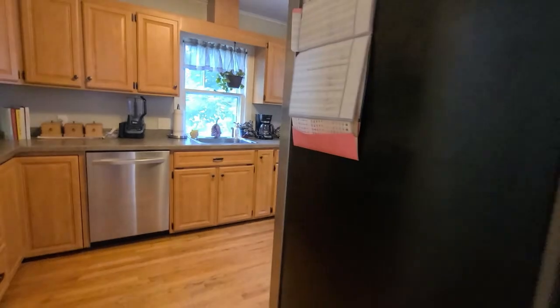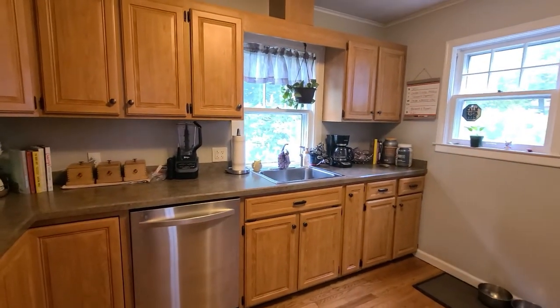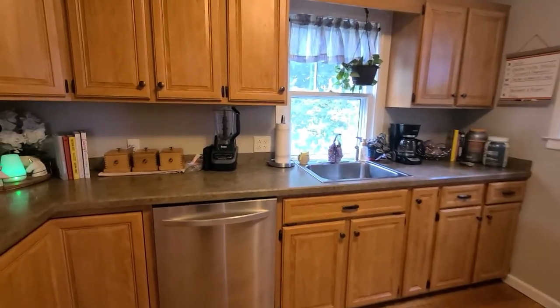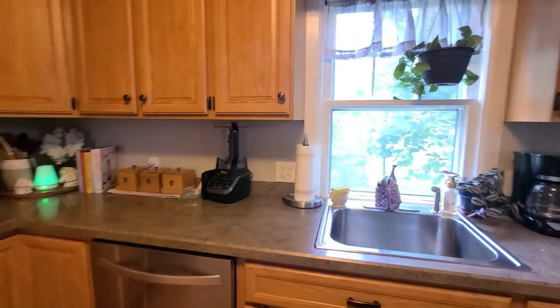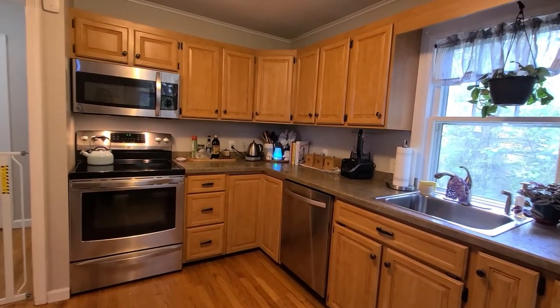Next we enter the kitchen. This is also quite spacious. The cabinets are in great shape — there's tons of storage space and plenty of counter space. And these stainless appliances really add a nice pop to this wonderful kitchen.